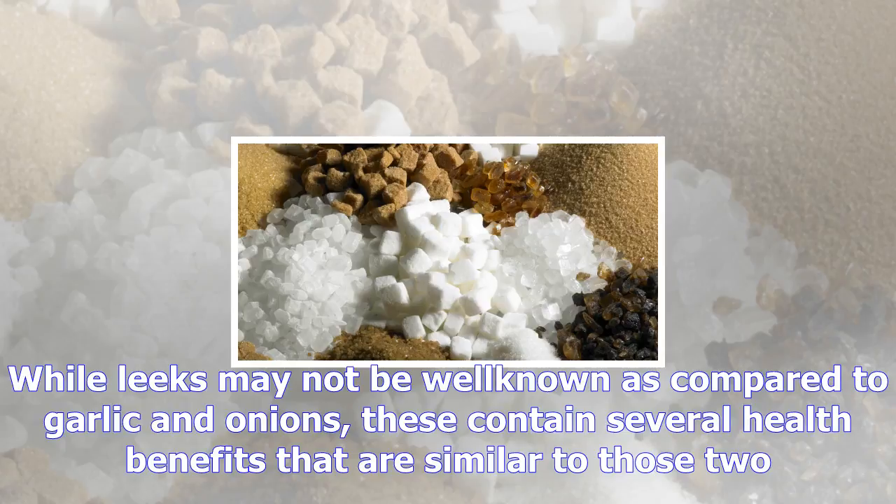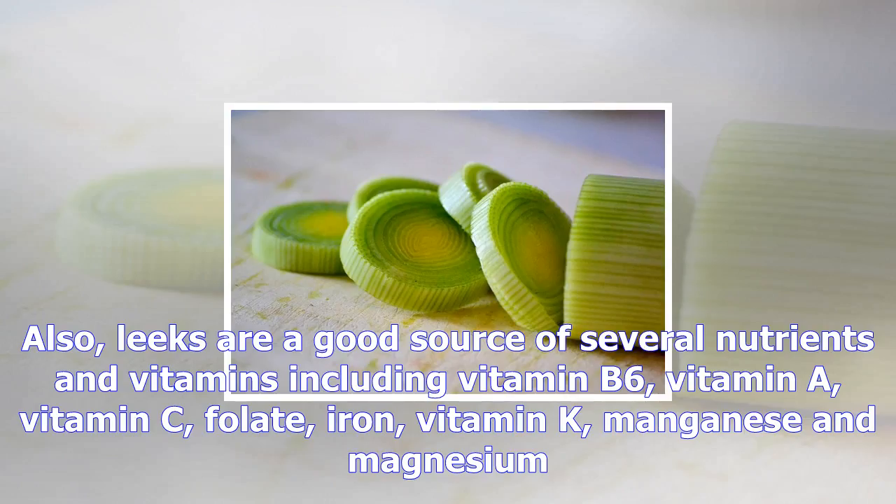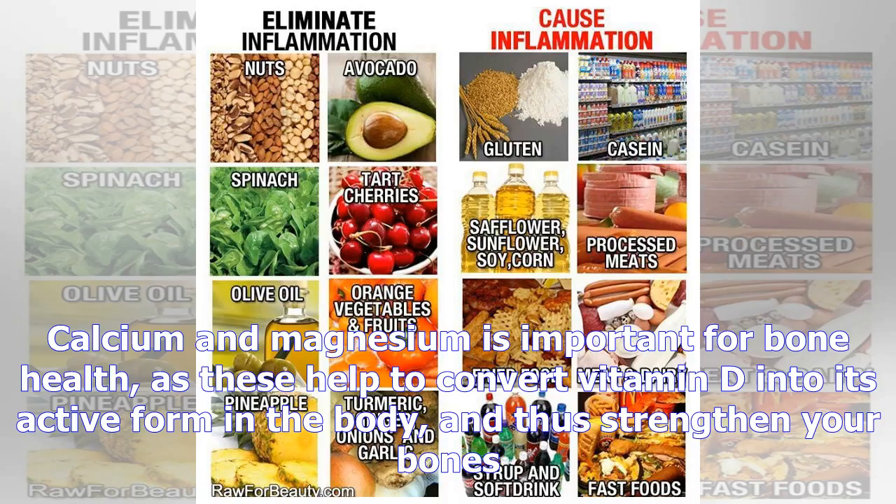The immune system helps your body fight infections and protects your body from getting infections. As an antioxidant, vitamin C helps guard your cells from free radical damage. Free radicals are present in things that can commonly contribute to the development of sinus infections, such as cigarette smoke and air pollution. The recommended vitamin C intake is 1,000 milligrams three times per day.